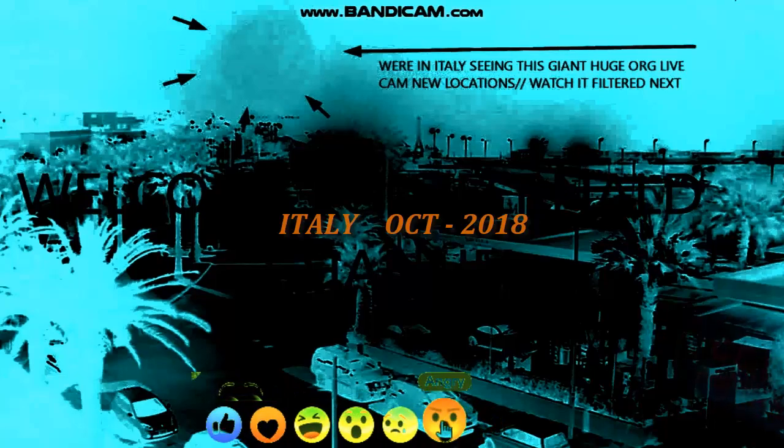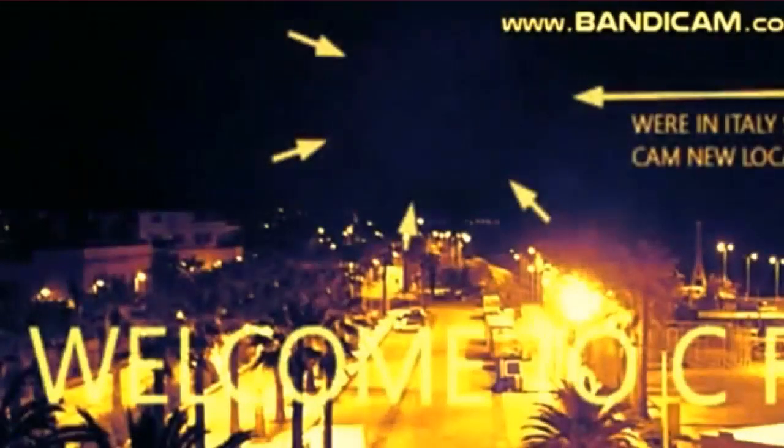I've shown you this Italy clip a few times, but I did a tripped-out purple X-ray filtering on it to show you it's real. At the end I'll show you the original — you can barely see it, so I must have had trained eyes to even find it. I found a bunch of clips and I'm trying to get them up quickly because I lost a lot of stuff and I'm starting to find things buried that I did.